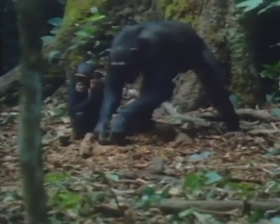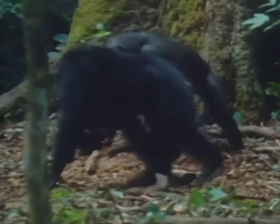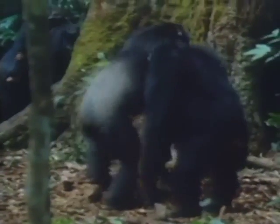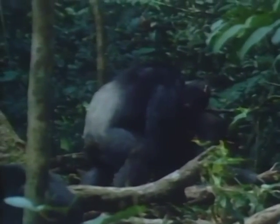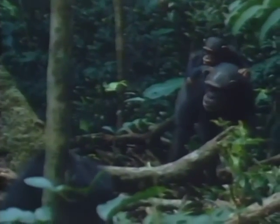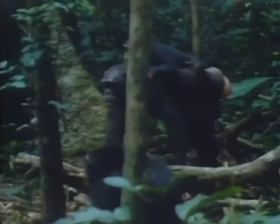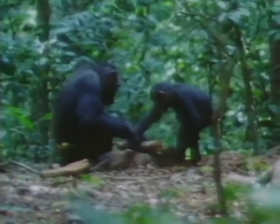Mothers have been seen cracking and sharing like this with their infants for over five hours, with only the occasional interruption. This five-year-old cleans the anvil before placing a new nut for his mother to crack.